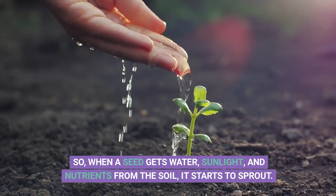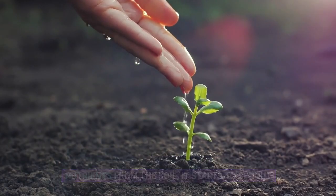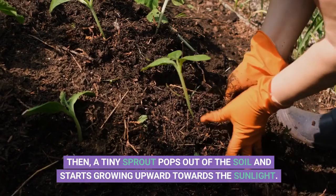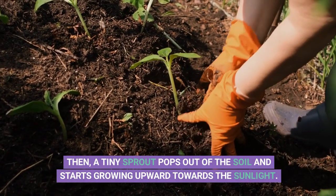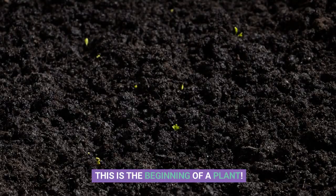So, when a seed gets water, sunlight, and nutrients from the soil, it starts to sprout. It sends out a tiny root into the soil to anchor itself and absorb more water and nutrients. Then, a tiny sprout pops out of the soil and starts growing upward towards the sunlight. This is the beginning of a plant.